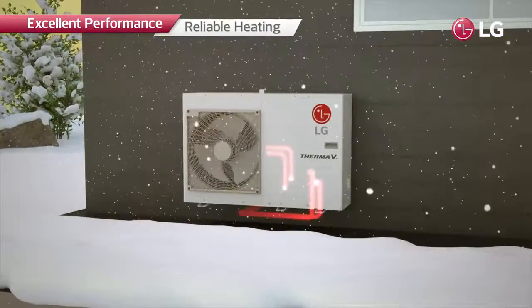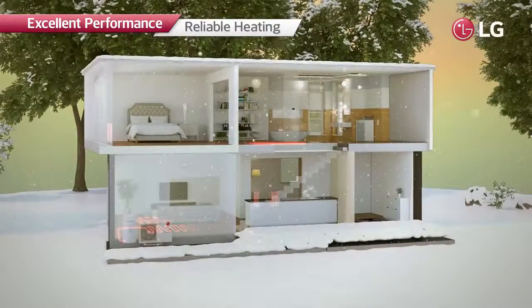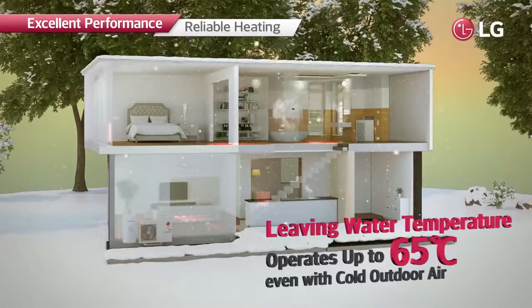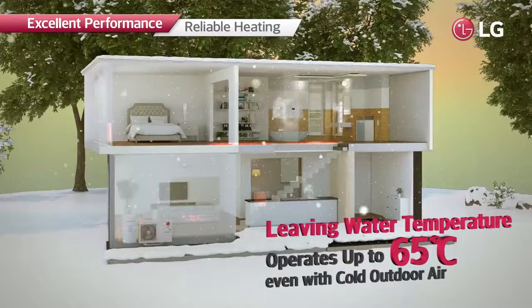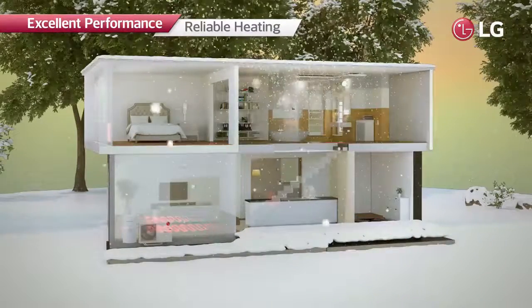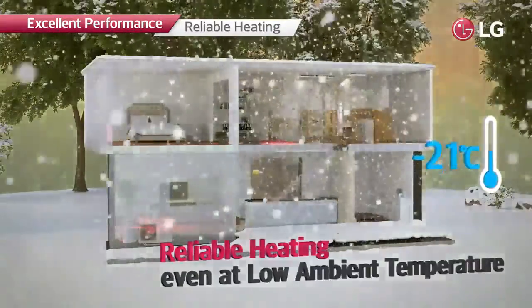With these industry-leading technologies, R32 monobloc can offer more reliable heating operation. It is capable of producing a leading water temperature of up to 65 degrees Celsius even with cold outdoor air, and can operate at ambient temperatures as low as minus 25 degrees Celsius.